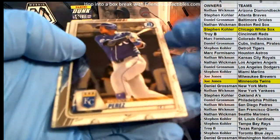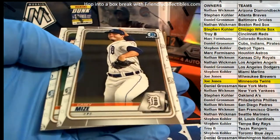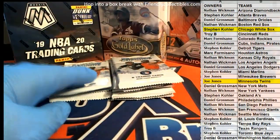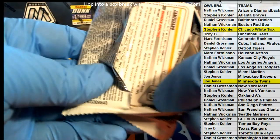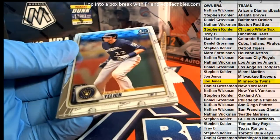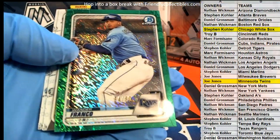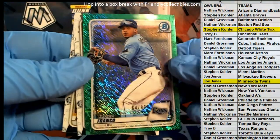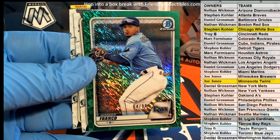Next one here is Salvador Perez, Guerrero Jr., Yelich, Goldsmith — oh Franco, nice, green Shimmer 64 of 99 for the Rays. And that's Steve-O. All right man, Steven K.